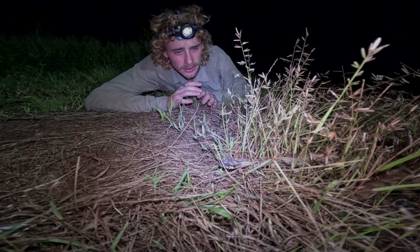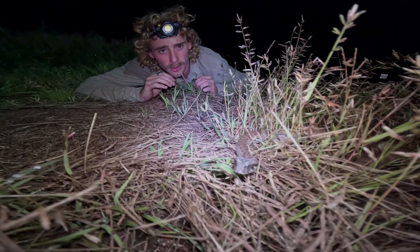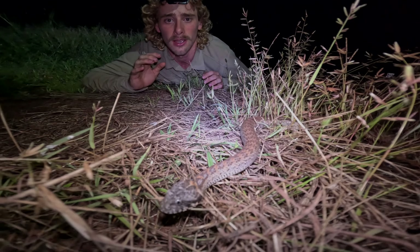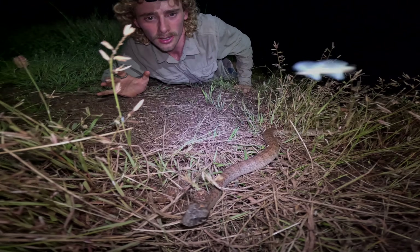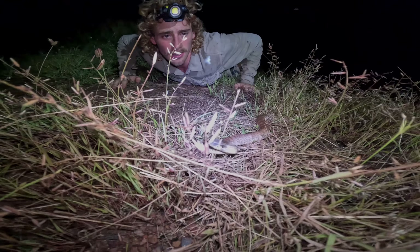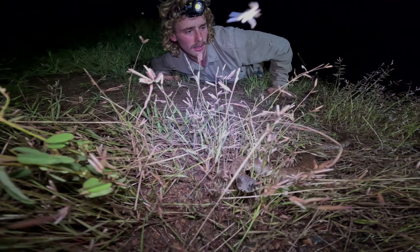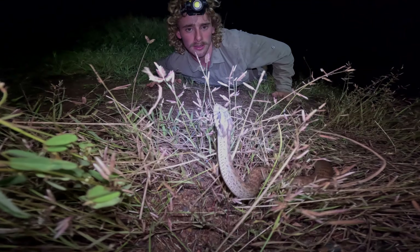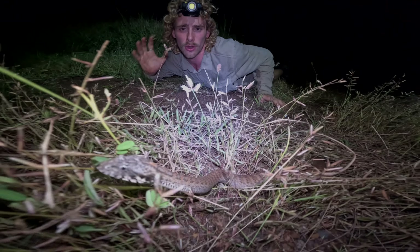Death adders are just such an amazing snake to come across — they are highly venomous and they're also one of the fastest striking snakes on the planet. So seeing this guy out here is really special, and he is a bit close to the road. There's cars coming and mosquitoes absolutely everywhere.